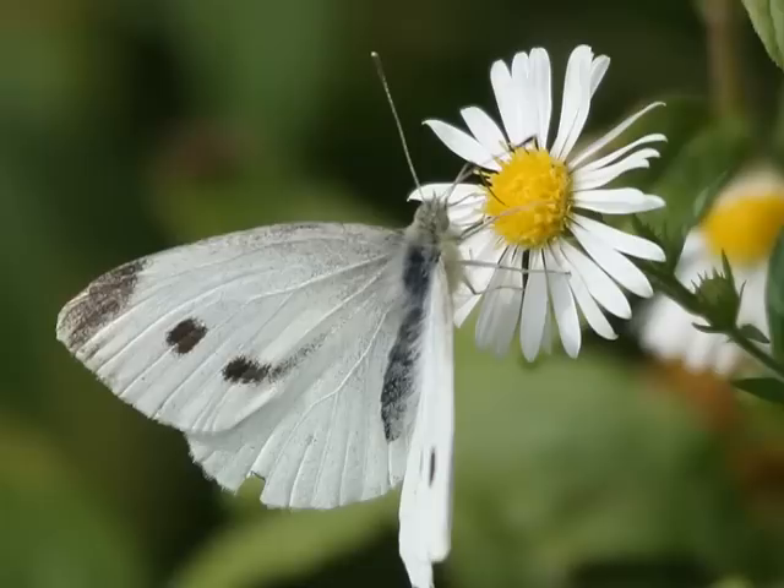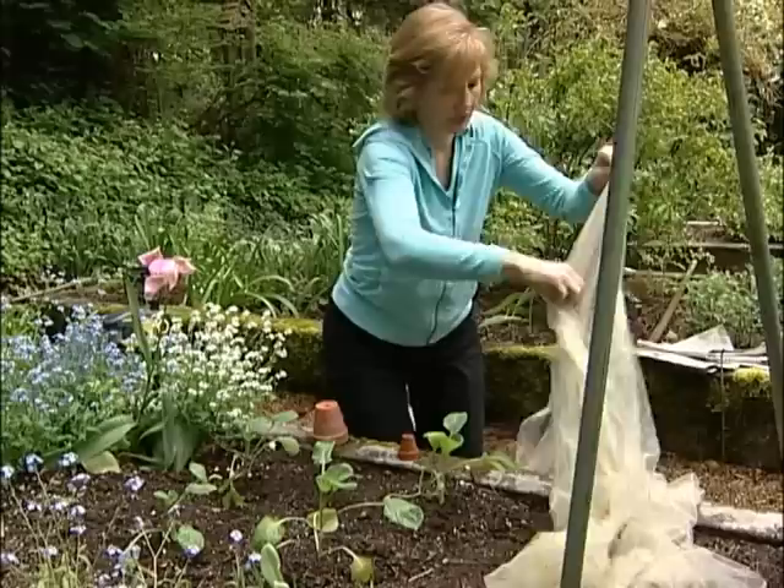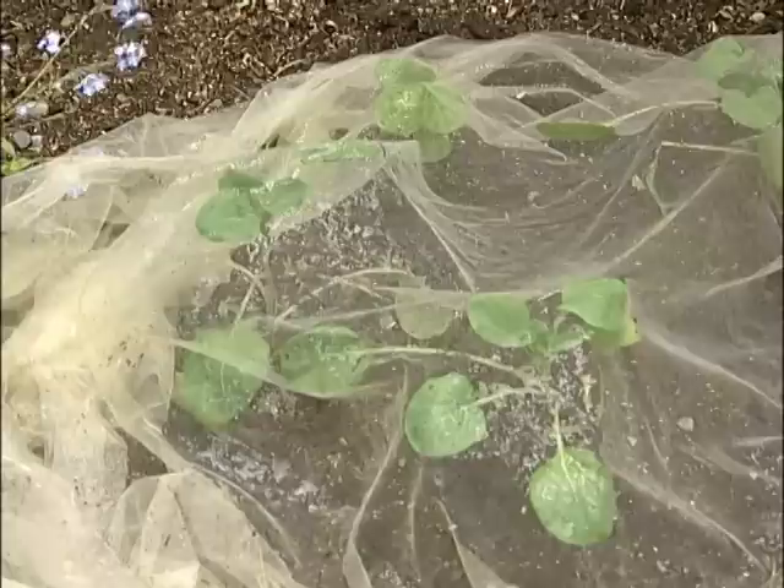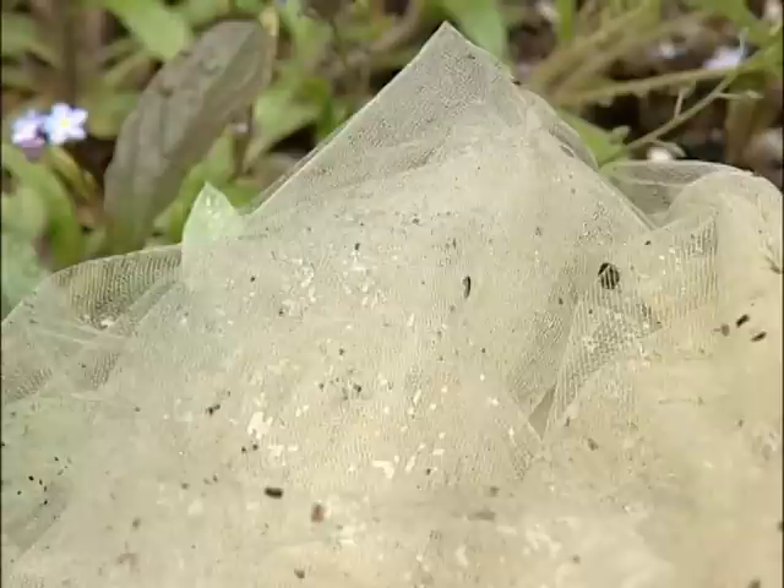Now what about those little cabbage moths — those white moths that flit around? Those little innocent-looking moths turn into cabbage worms. And easier than getting rid of cabbage worms once they're on your crops is to cover the crop with agricultural fleece or, as a dirt-cheap alternative, just use the netting they make little tutus out of for ballerinas — tulle netting. You can use it year after year. Cover your crops so that the butterflies cannot land on them and deposit their eggs.